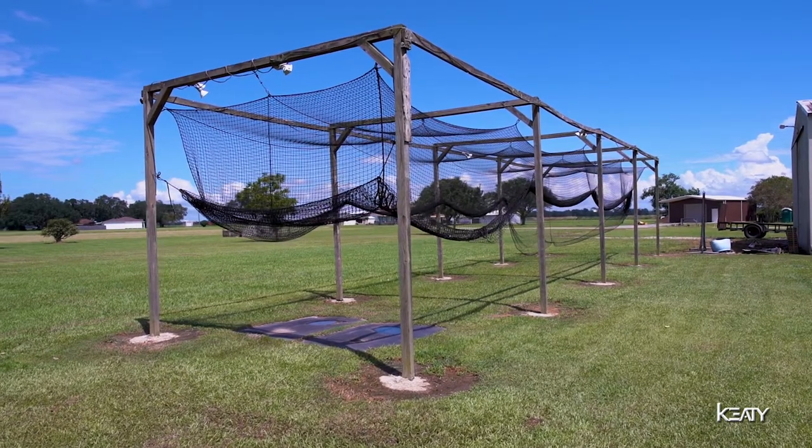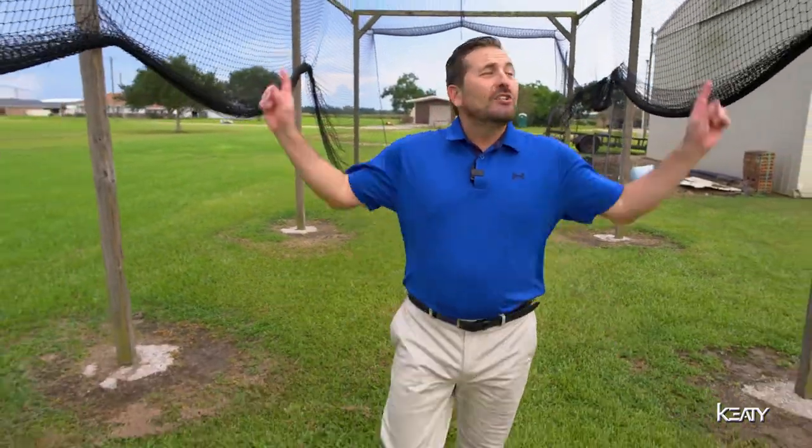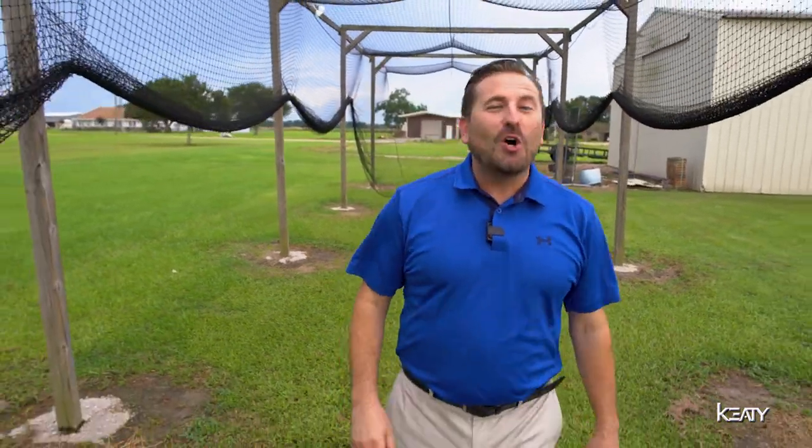Tired of living at the ballpark 24-7? Here's another incredible amenity at 119 Olinger — a custom-built batting cage suited with cargo netting and lights all the way around, so you can hit dingers all day and all night.